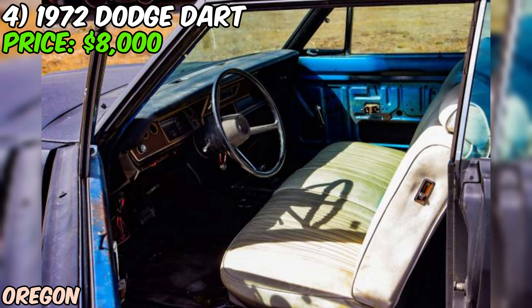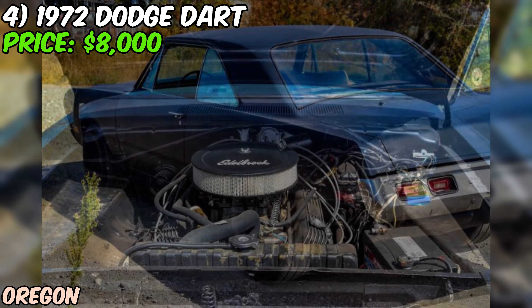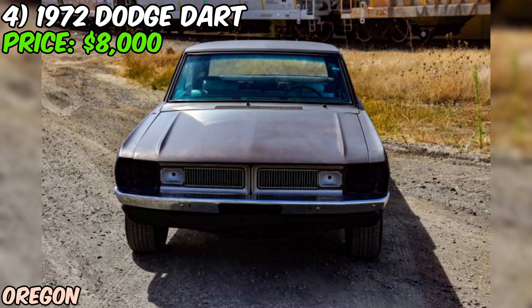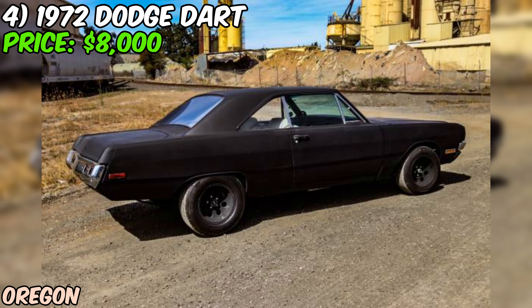What we've got here is a solid foundation for a killer Dart build. It's got some great performance upgrades already, but there's still room for you to put your personal stamp on it. At $8,000, it could be a great opportunity for someone who loves wrenching and wants a project with a head start. This Dart's got plenty of vision and potential — it might need some more work to hit the streets legally, but with some elbow grease, you could have a real head-turner on your hands.